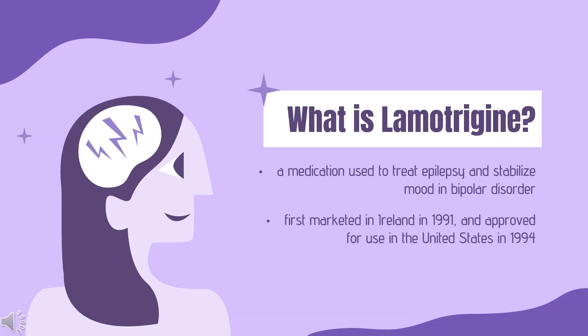Lamotrigine, sold under the brand name Lamictal among others, is a medication used to treat epilepsy and stabilize mood in bipolar disorder. For epilepsy, this includes focal seizures, tonic-clonic seizures, and seizures in Lennox-Gastaut syndrome. Lamotrigine was first marketed in Ireland in 1991 and approved for use in the United States in 1994. It is on the World Health Organization's list of essential medicines. In 2020, it was the 62nd most commonly prescribed medication in the United States, with more than 10 million prescriptions.